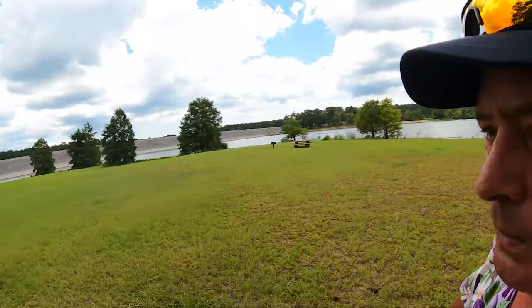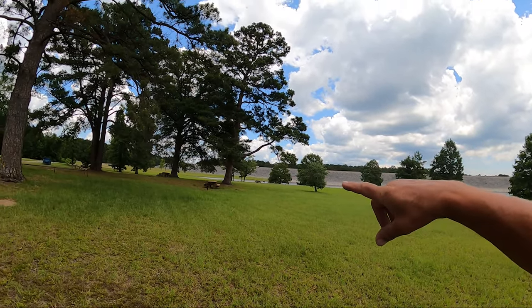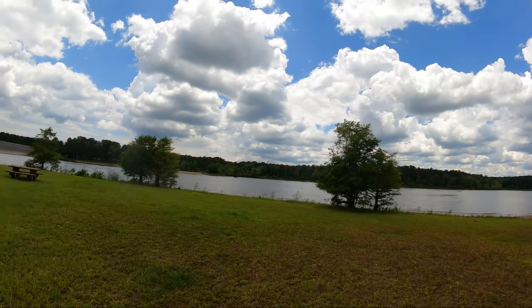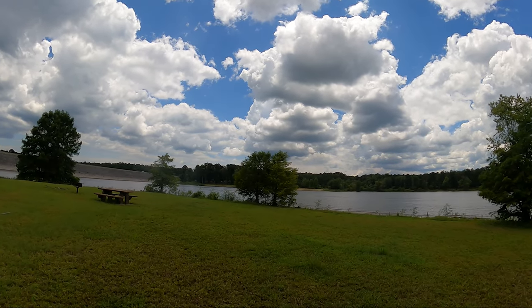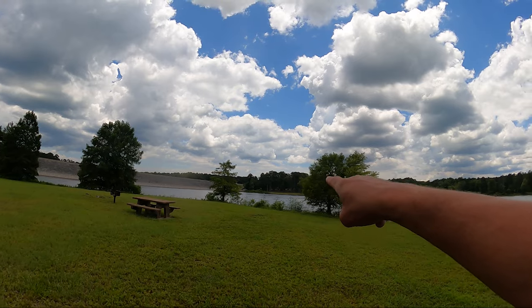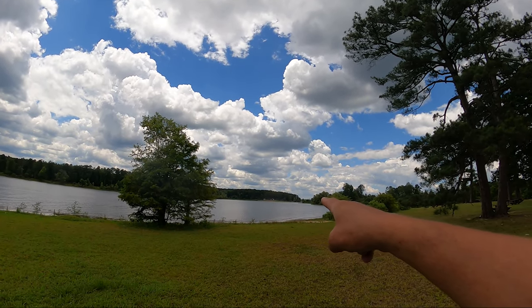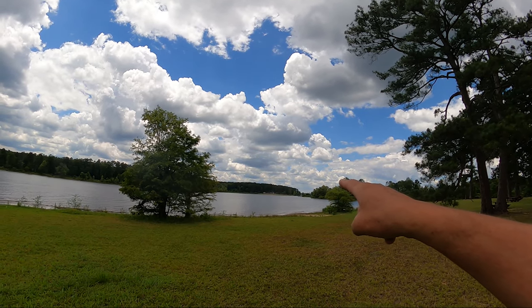Brushy Creek Campground, Lake of the Pines. Last time I was here, Brushy Creek was closed. Right between Brushy Creek and Buckhorn Creek — where I was camped last time — there's a park on the dam, below the dam, on the lakeside of the dam. It's called Lakeside Park. Part of that lakeside park area was closed off when I was here last time, but over on that side is the Brushy Creek Day Use Boat Ramp, and Brushy Creek Campground is over there. We're going to do an exploration of Lakeside.